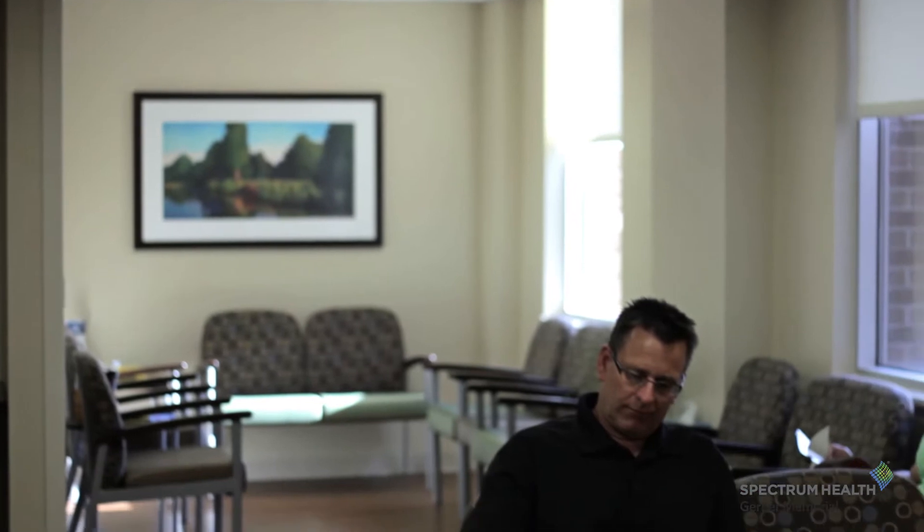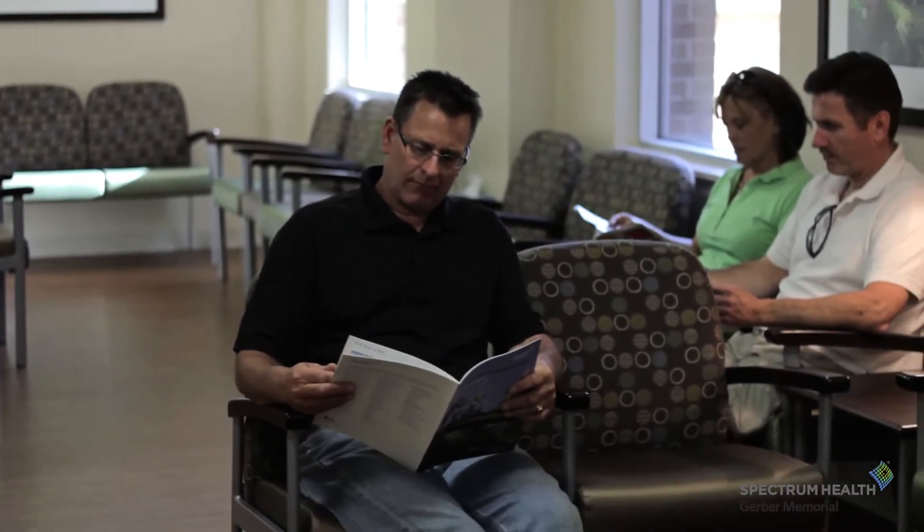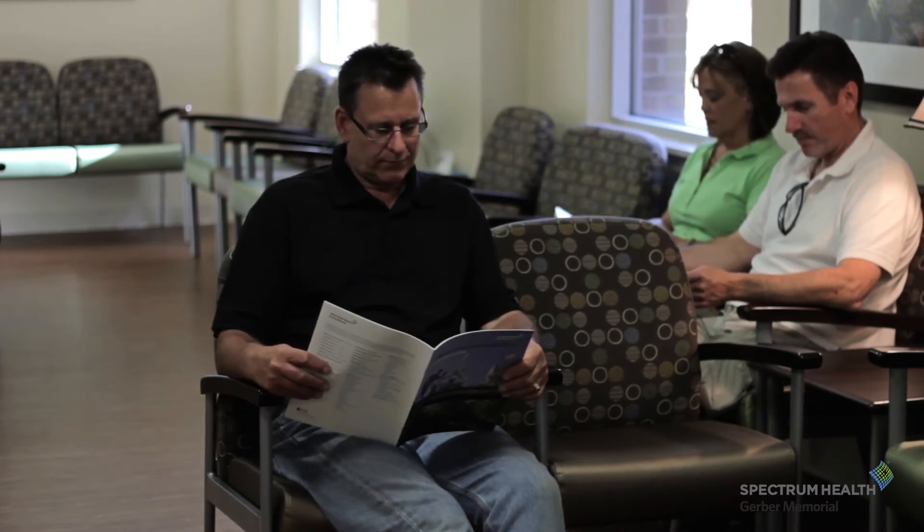Across from the outpatient endoscopy unit is the family surgical waiting room. Family members waiting during a loved one's procedure can enjoy a comfortable space including coffee or tea, TV, and internet access.